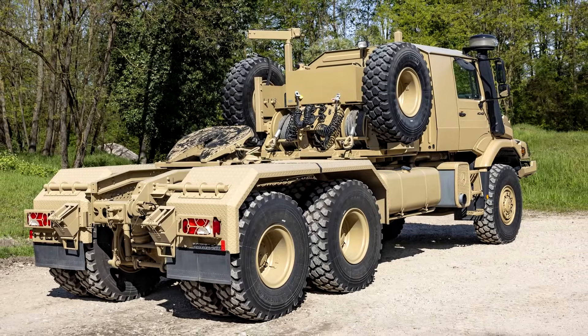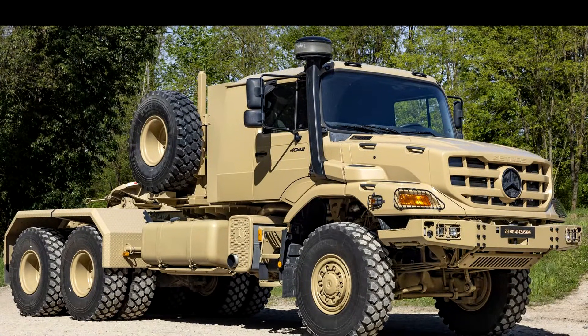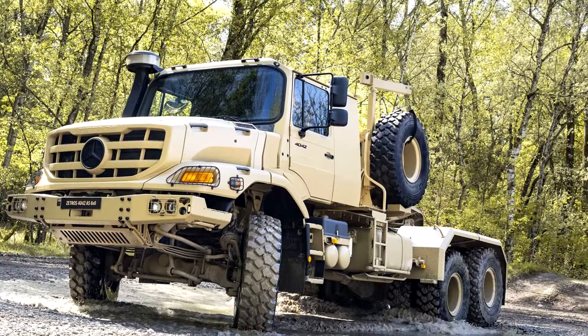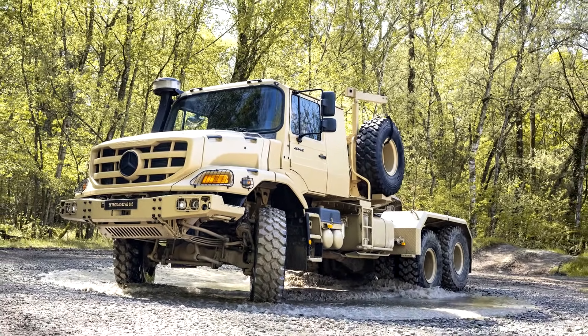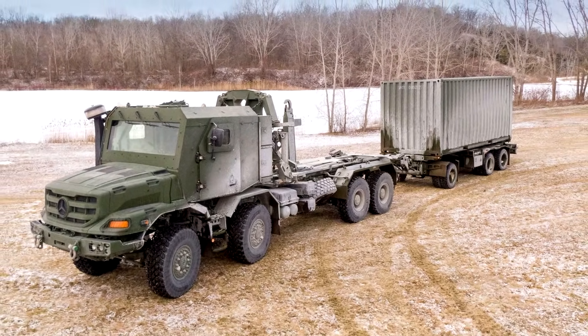When it comes to moving heavy loads across the harshest terrains, these two trucks stand head and shoulders above the rest. Mercedes-Benz designed the Aerox and Zetros to be nothing short of powerful, with a focus on military use — primarily for transporting heavy armored vehicles and conducting vehicle evacuations using winches. These are the trucks you'd see hauling tanks.